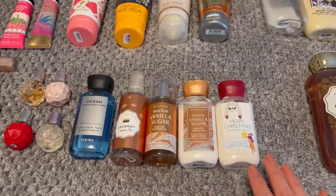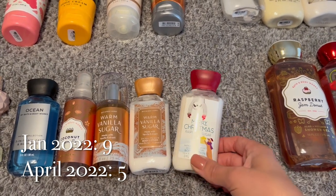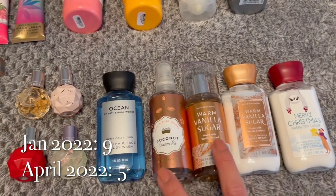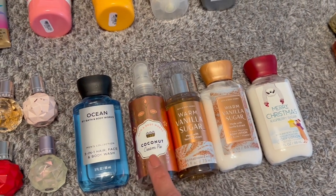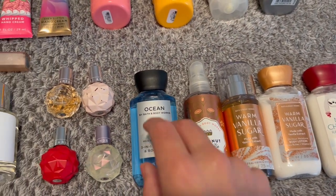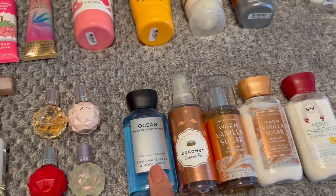Going down to some minis, I have two mini body lotions — one in Merry Christmas Raspberry Sugar and one in Warm Vanilla Sugar. I've got two mini fine fragrance mists, one in Warm Vanilla Sugar and one in Coconut Cream Pie. And then just one mini body wash in Ocean for Men — this one's really just Ryan's, but I'm still including it.